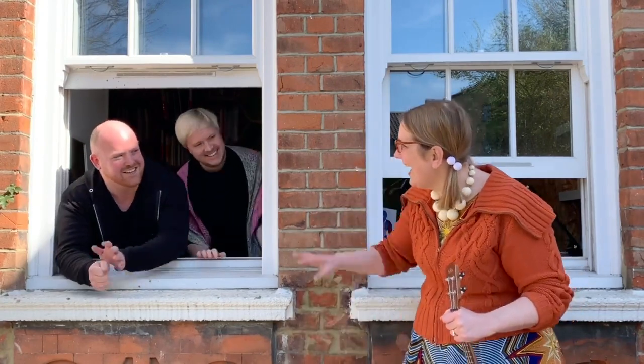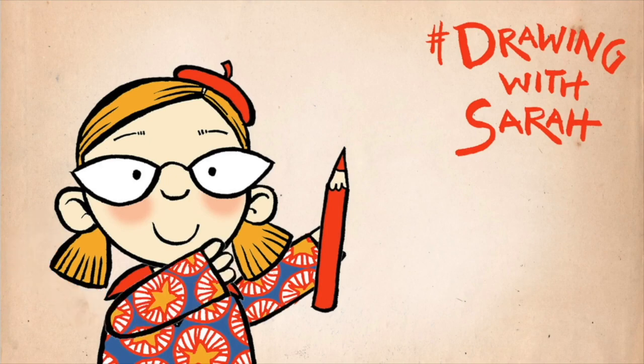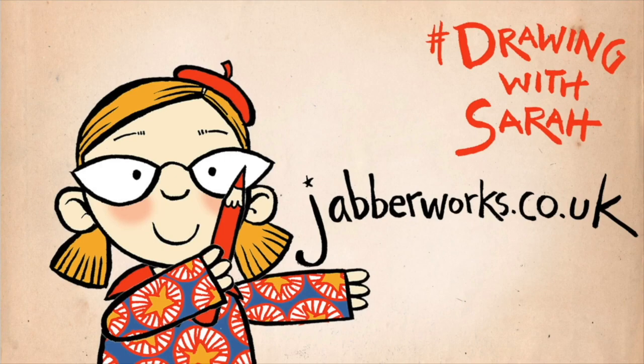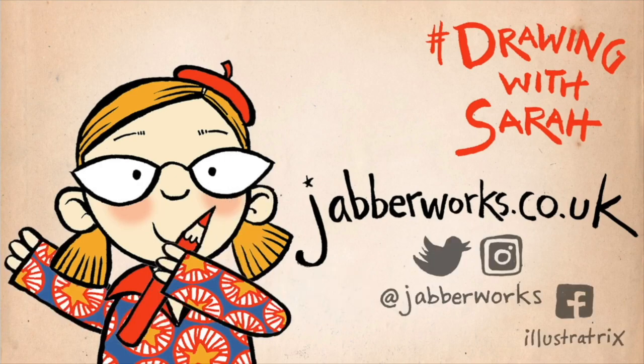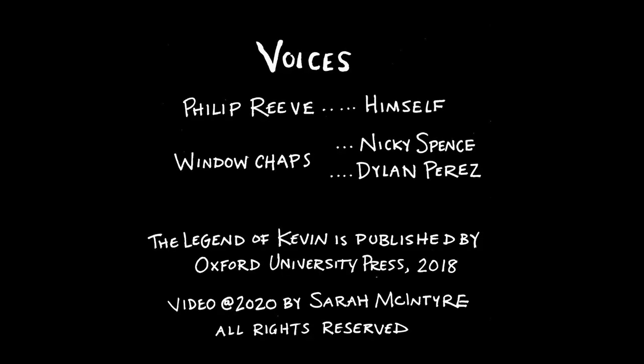Thank you, Sarah. Thank you, love you. Thank you for watching Drawing with Sarah. You can find lots more fun drawing activities on my website, jabberworks.co.uk. And you can follow me on social media. See you next time.